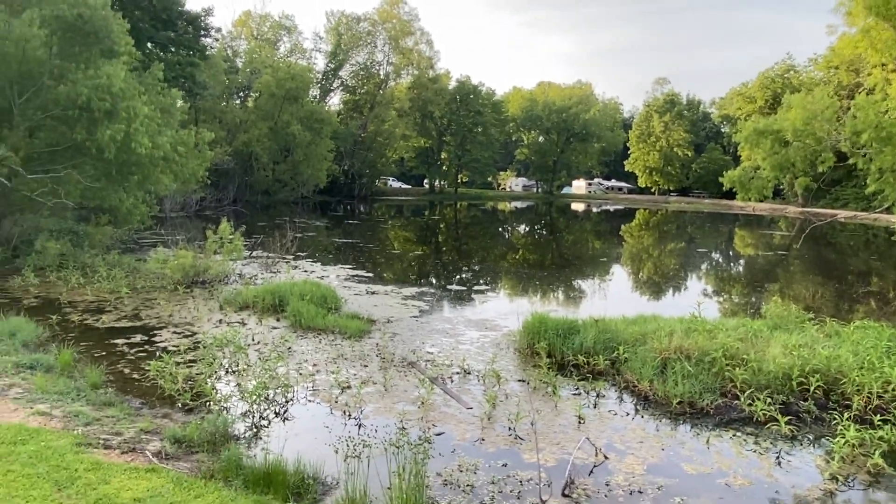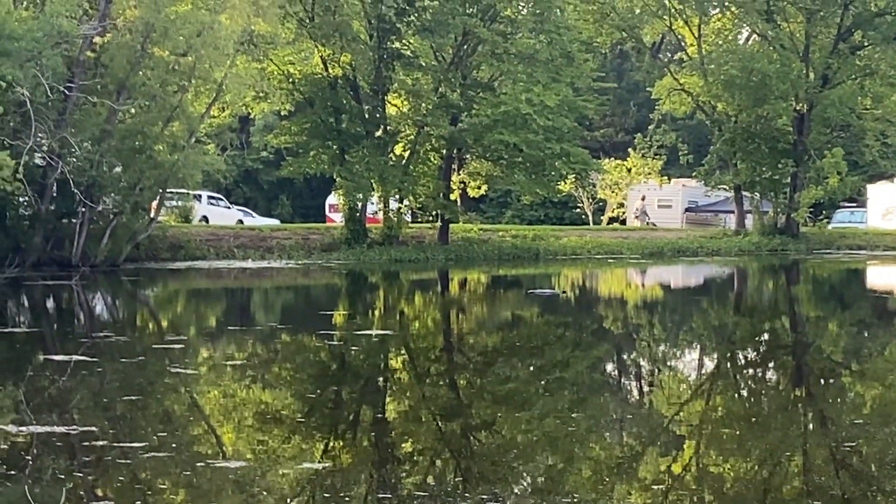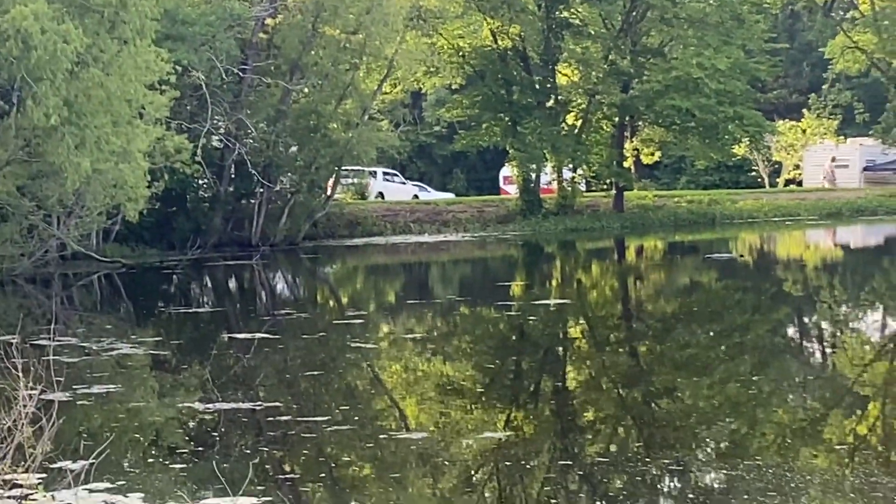I just noticed my old camper a little bit there — you can see it. That's pretty cool.